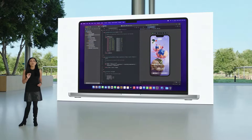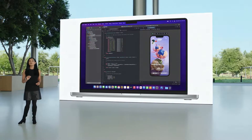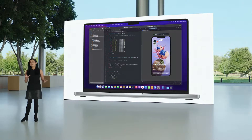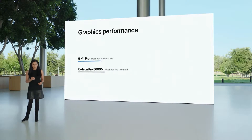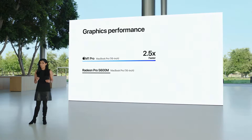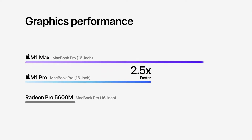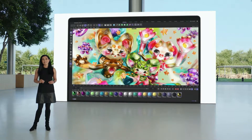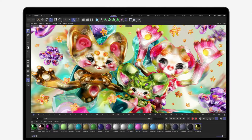This is a tremendous performance boost for compute-heavy tasks like compiling a project in Xcode. And when it comes to graphics, M1 Pro is up to 2.5 times faster than the prior 16-inch model with the fastest GPU. And M1 Max is up to four times faster. This boost is dramatic for graphics-intensive tasks like rendering scenes in Cinema 4D.